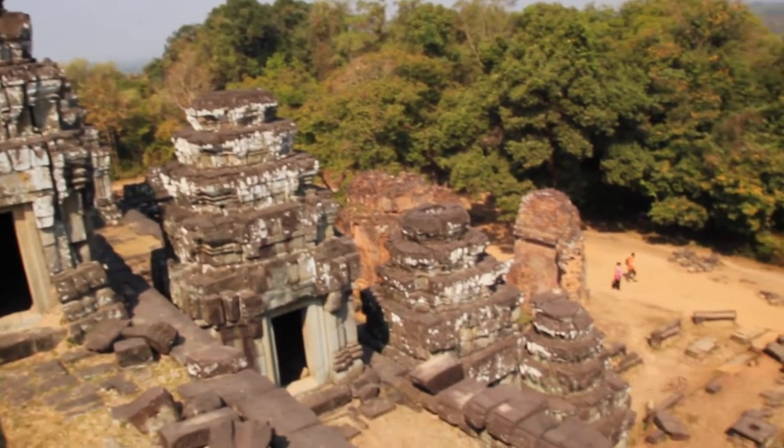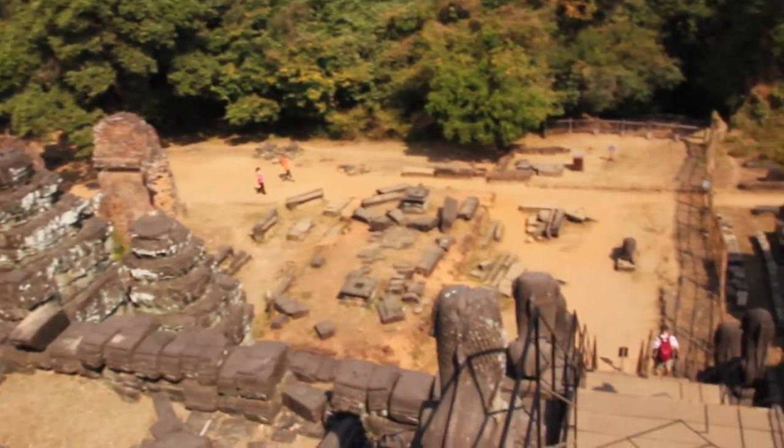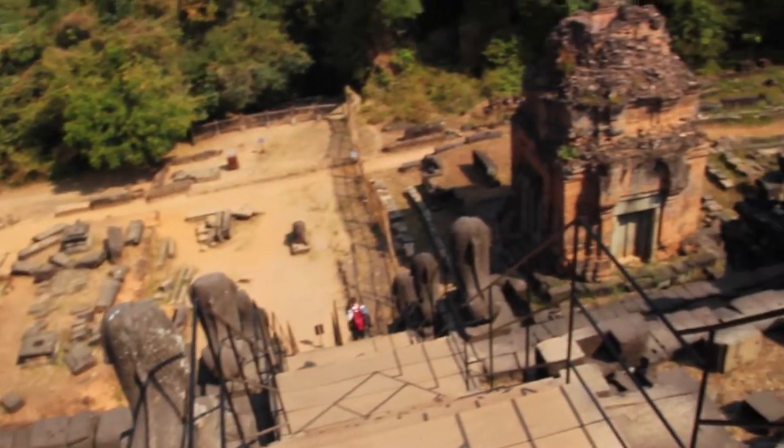This temple was apparently the first monument built in the Angkor area, at the end of the 9th century.